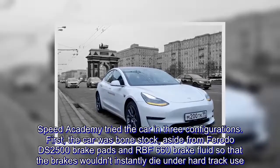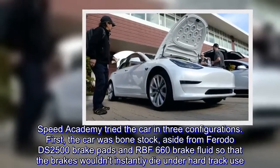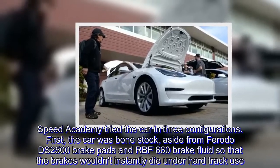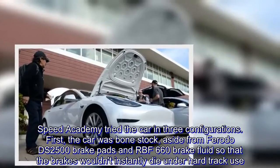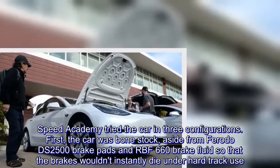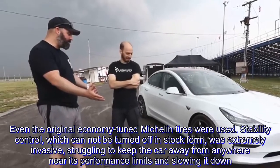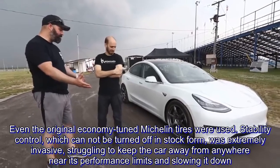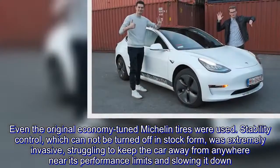Speed Academy tried the car in three configurations. First, the car was bone stock, aside from Ferodo DS-2500 brake pads and RBF-660 brake fluid so that the brakes wouldn't instantly die under hard track use. Even the original economy-tuned Michelin tires were used. Stability control, which cannot be turned off in stock form, was extremely invasive, struggling to keep the car away from its performance limits and slowing it down.